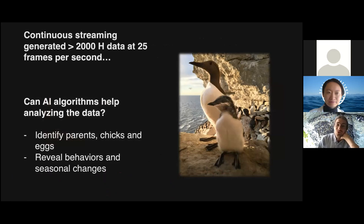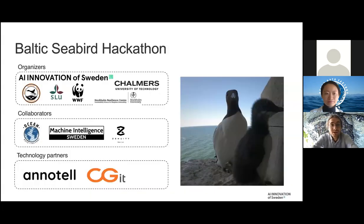We also recorded all the video material. From one camera alone, we generated over 2,000 hours of video data at 25 frames per second. Obviously going through this in real time would take 2,000-plus hours — basically unrealistic to analyze yourself. So we were interested in exploring whether artificial intelligence algorithms could help us analyze the data. The first steps were to identify parents, chicks, and eggs, and also to reveal behaviors and seasonal changes.